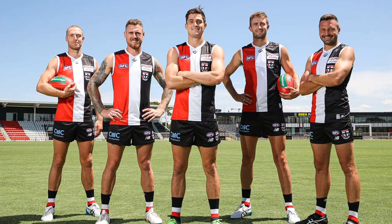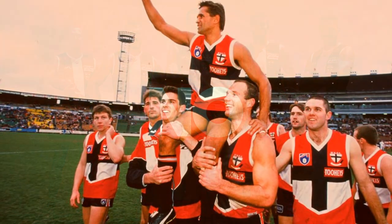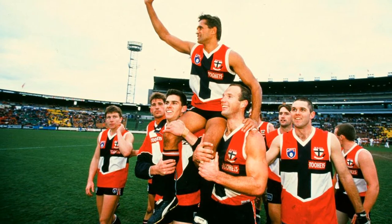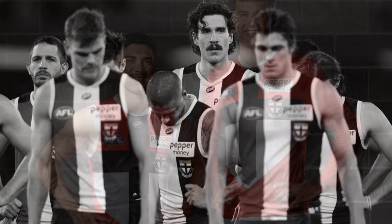Should the Saints get rid of their tri-panel Guernsey? The answer is no, probably not, but I do believe that it isn't their best jumper design. In this video I'm going to offer an alternative jumper set for the Saints to go with if they ever hypothetically did get rid of the tri-panel.